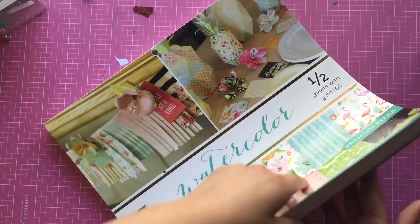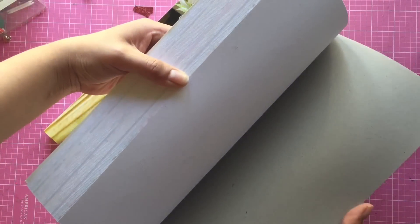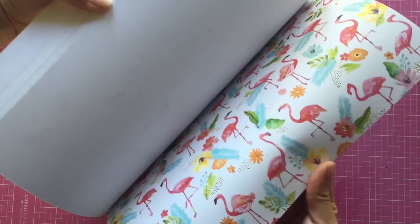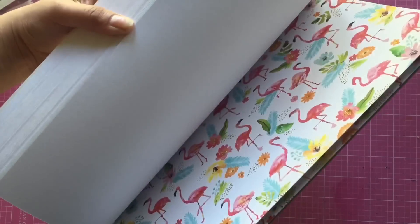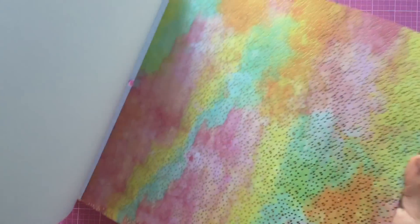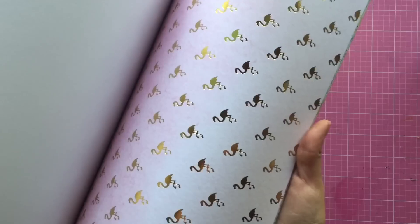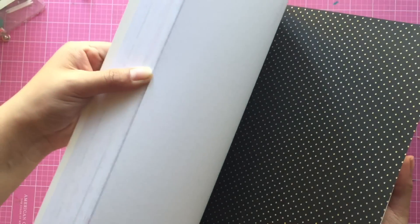I really fell in love with all the pages and I love that it does have pops of gold foil on each page. I'm just gonna do a quick flip through - I think this is a really pretty paper. This one is super cute; I love the flamingos.